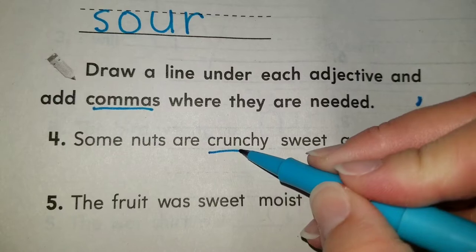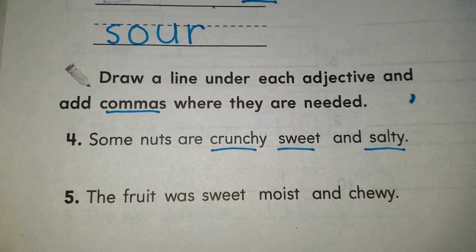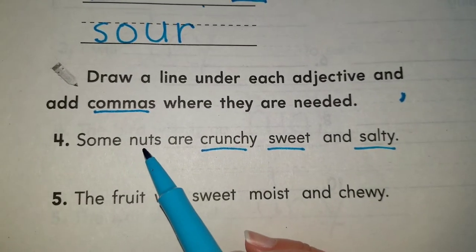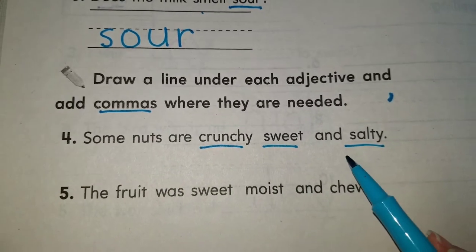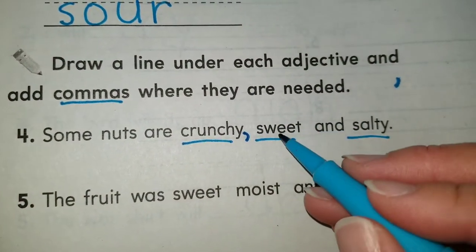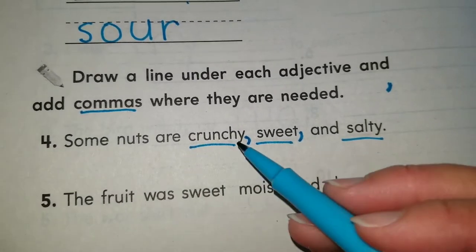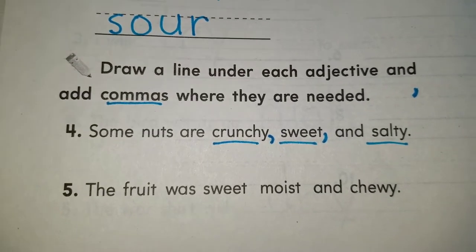Here we have three adjectives: crunchy, sweet, and salty. These adjectives are describing nuts — nuts is your noun. Since we have three of them, we put commas between them. We say: some nuts are crunchy, comma, sweet, comma, and salty. No more commas after the last one.